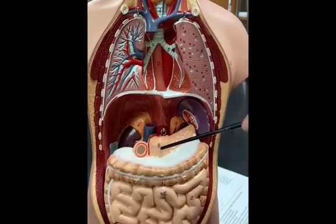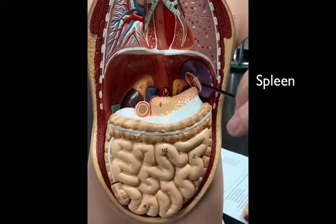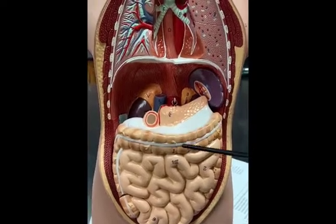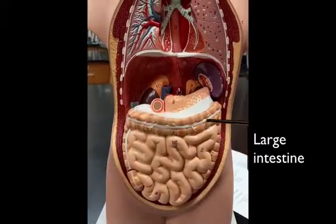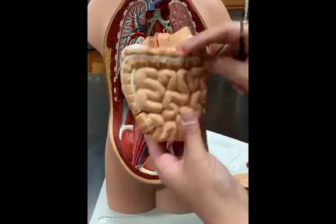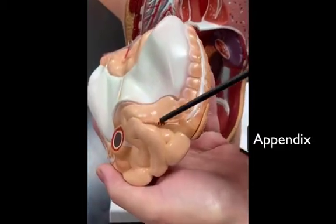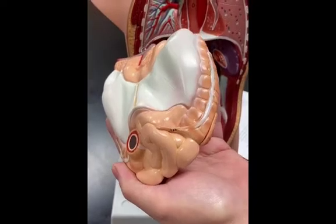We take out the stomach. The pancreas is nestled behind the stomach, and the spleen is also nestled on the side. The spleen is about the size of your fist. Then we have the intestines — small intestines, which are surrounded on the outside by the large intestine. This is the beginning of the large intestine, and this little thing is the appendix. It's about the size of one of your fingers, probably your pinky finger.